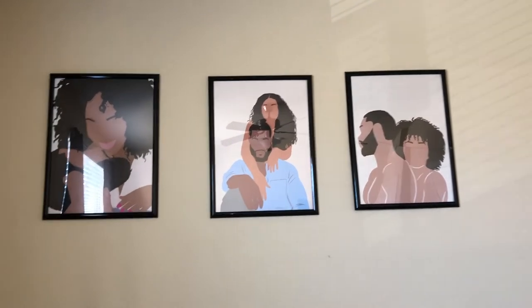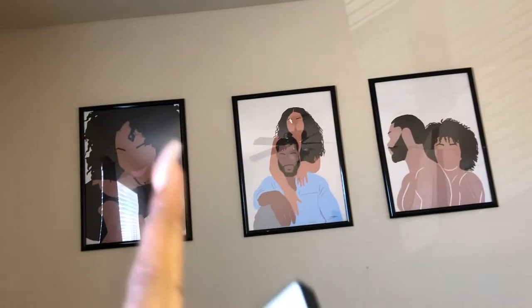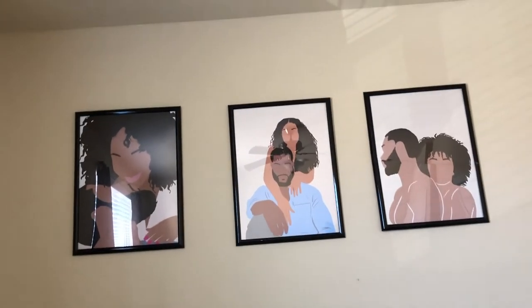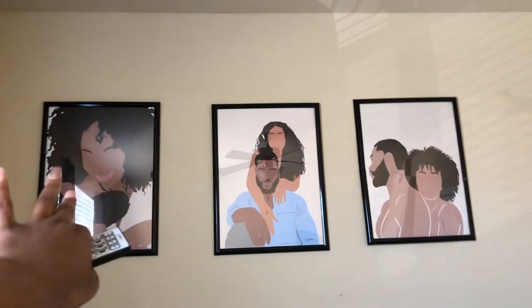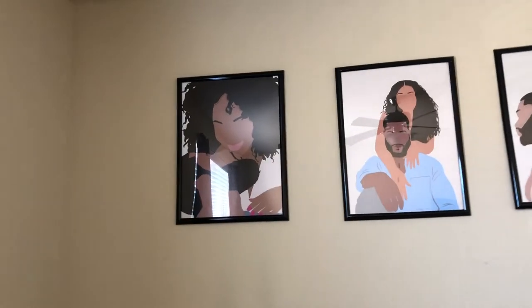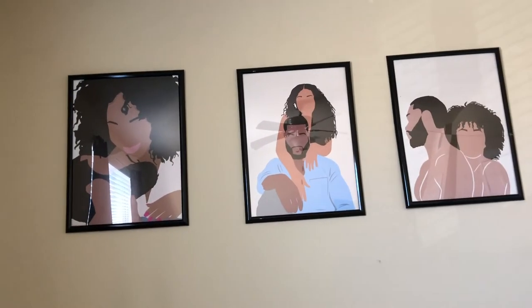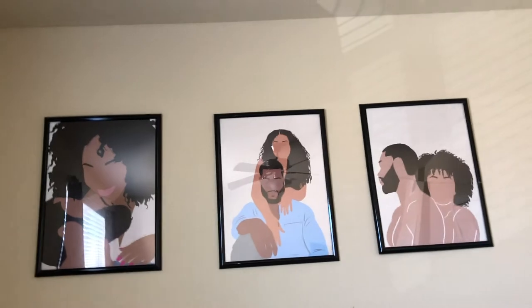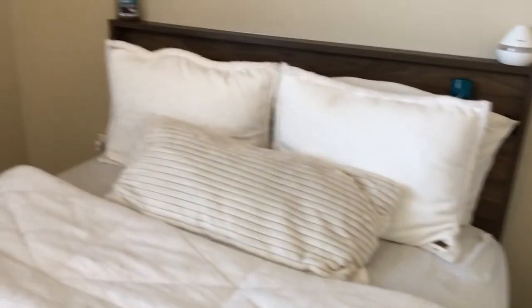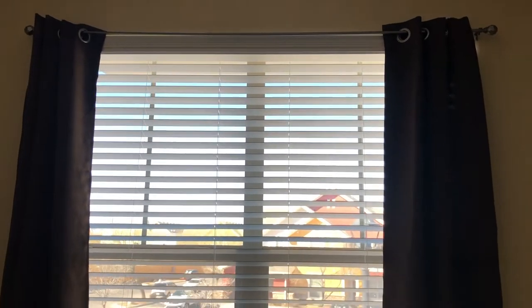I love these prints. I also got some more for the living room — similar style but they look different. The frames came from Walmart and were probably around thirteen dollars each.